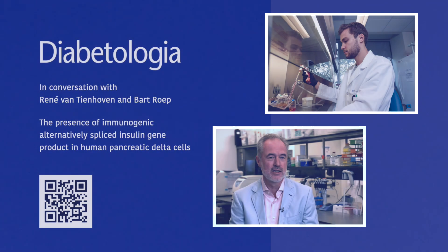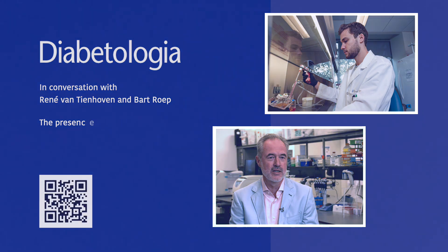Introducing Bart Rupp and René Van Tienhoven from Leiden University Medical Center. They're going to discuss their work on alternatively spliced insulin gene products found in the human pancreatic delta cells. As it's quite a complex area, would you mind running through a little bit of the background to islets, beta cells, and delta cells, how they fit into the picture, and also a little bit about the role of autoimmunity in the development of type 1 diabetes?